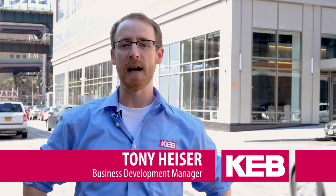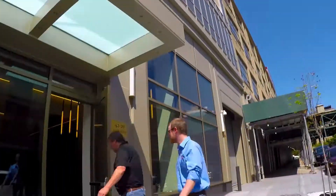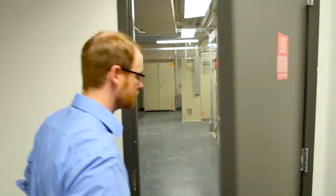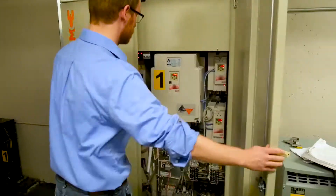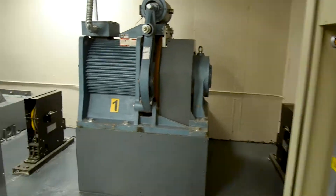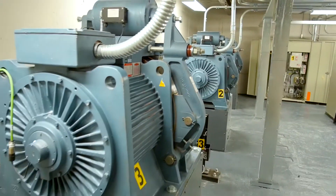Hi, I'm Tony Heiser with KEB America. Today I'm visiting 1 Queens Plaza South Tower in Long Island City, New York. This particular building has MCEI control, KEB F5 elevator drives and R6 line regen units, and Imperial PM gearless AC machines.